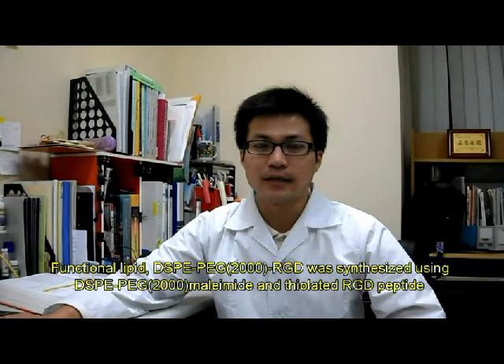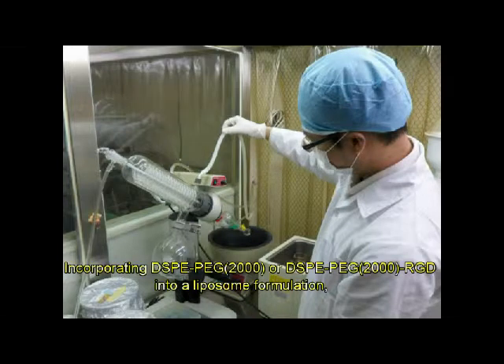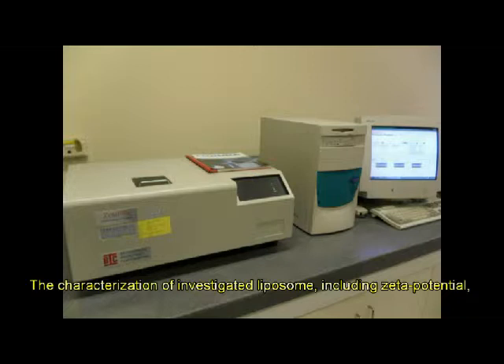This study was conducted step-by-step as follows. Functional lipid-based DSPE-PEG-RGD was synthesized using DSPE-PEG-maleimide and thiolated RGD peptide. The formation of the desired compound was further confirmed by mass spectrometry. DSPE-PEG or DSPE-PEG-RGD was then incorporated into a liposome formulation. Traditional liposomes or RGD-modified liposomes were prepared by thin-film hydration method and passed through an extruder to achieve uniform particle size.